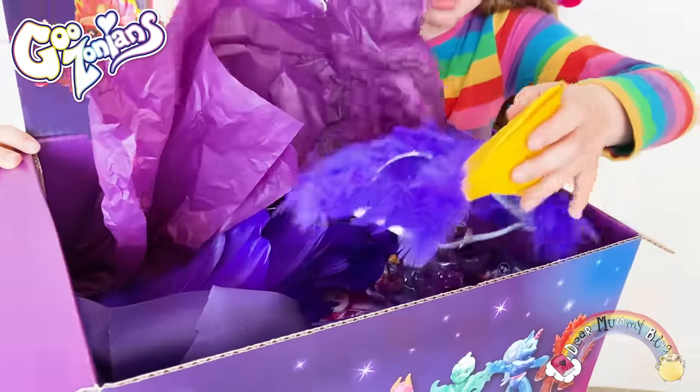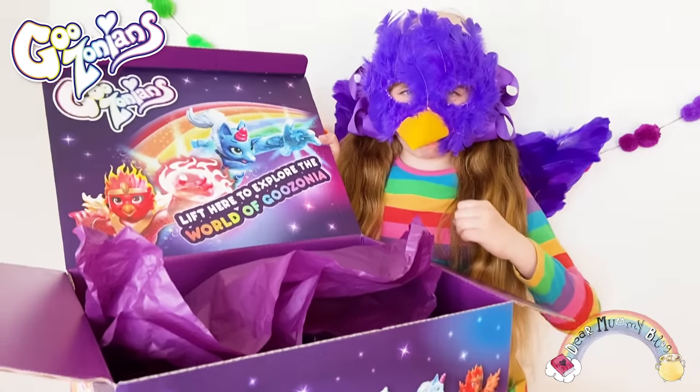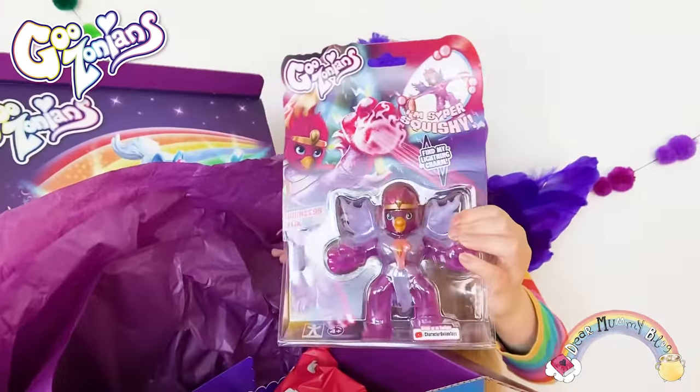Is this a clue to what character I've got? It's purple wings! I got my wings on, guys. Let's see who I've got. Guys, I got Princess Flix!